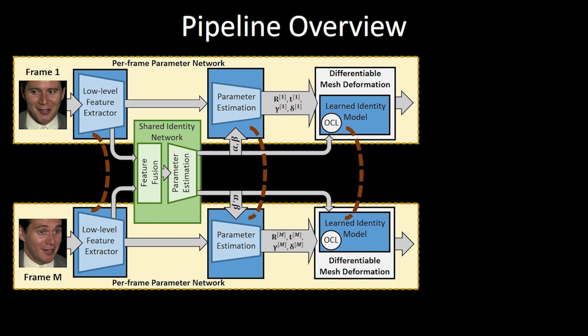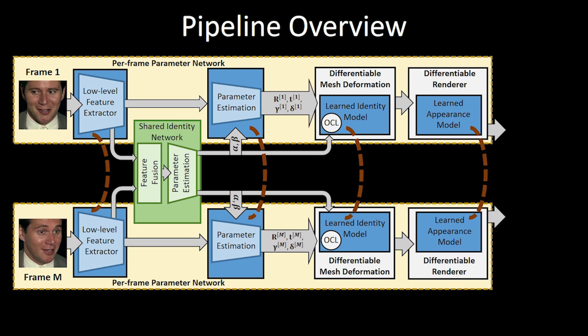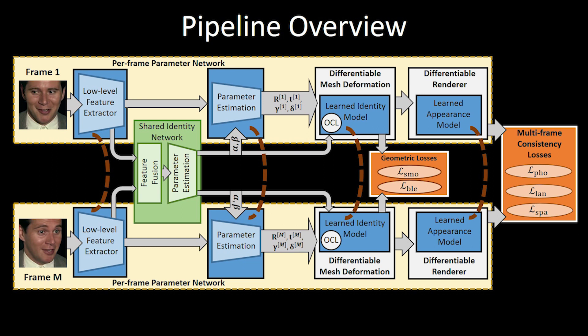We employ a jointly learned and fully differentiable shape and appearance model to map from parameters to per-vertex attributes. Finally, a differentiable renderer is used to implement a model-based phase autoencoder. Our approach is trained in a self-supervised manner based on a multi-frame consistency loss and several geometric losses.